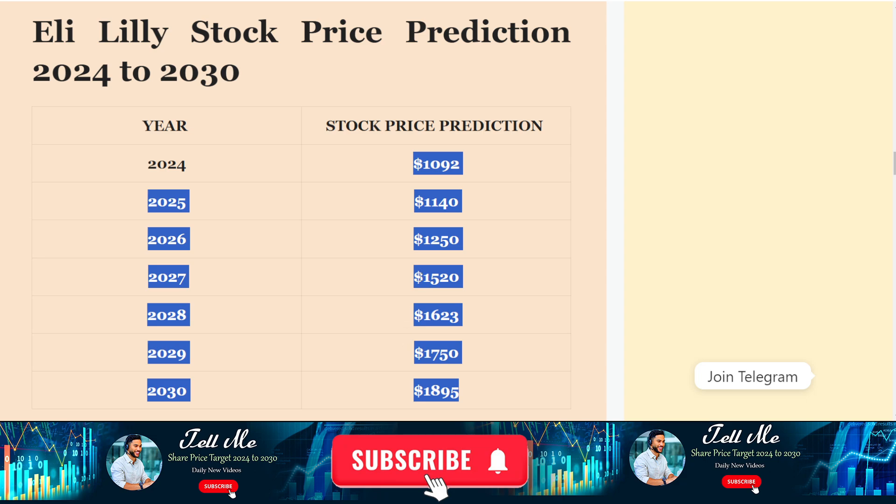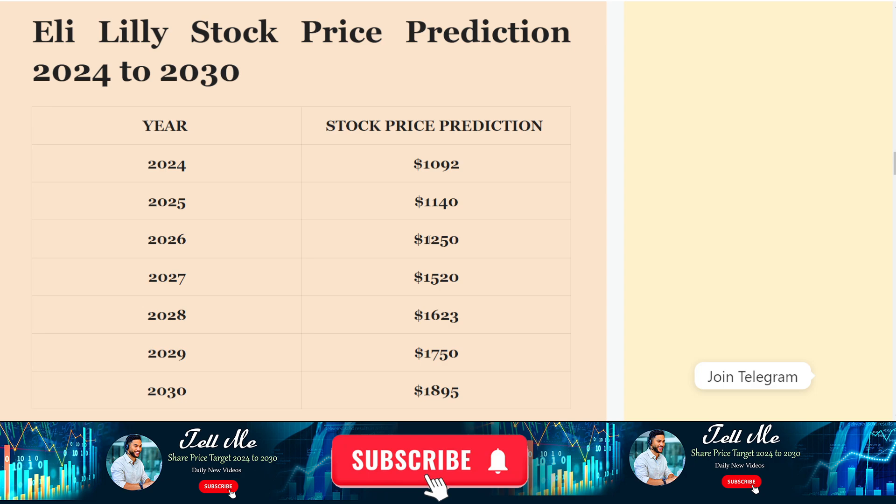Hope you are getting my points. This is the price prediction for Eli Lilly stock. If you have any other questions, you can make a comment and I will try to provide you more information. In this video I'm going to end here — thanks for watching this video, bye.